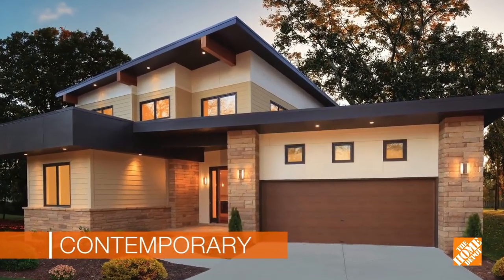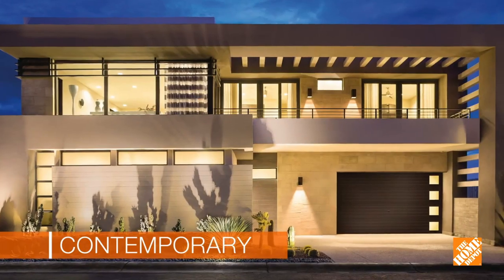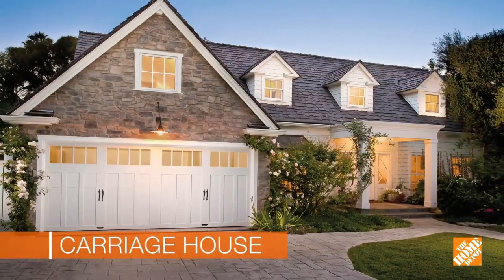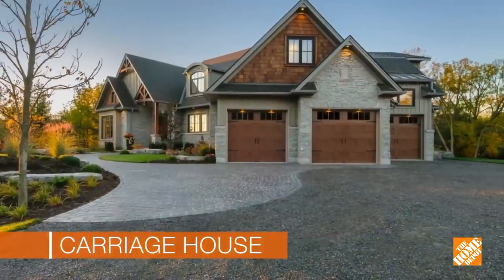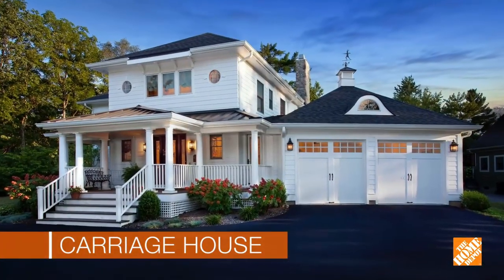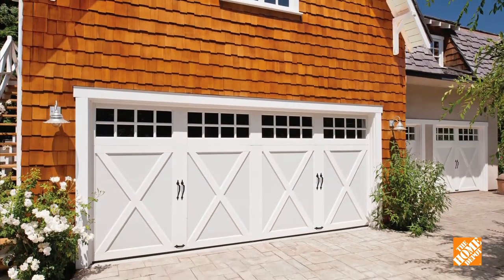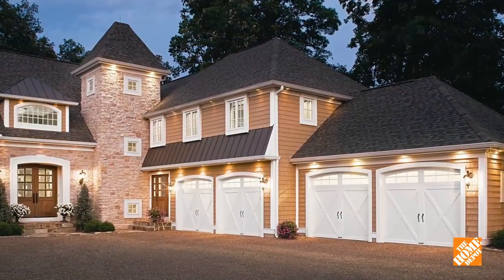A contemporary design has clean, simple lines with sleek windows that complement modern exteriors. Carriage house doors are timeless, an ideal fit for many styles including craftsman, farmhouse, and transitional homes. For a vintage look, choose crossbuck panels, windows, and decorative hardware.